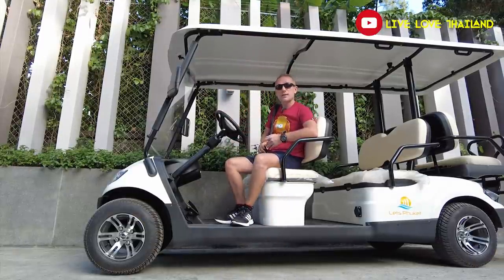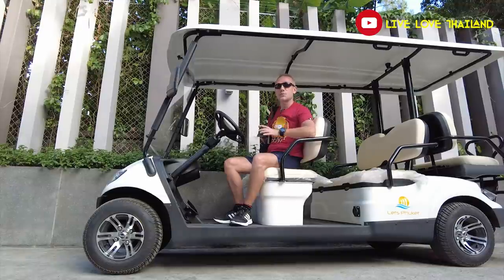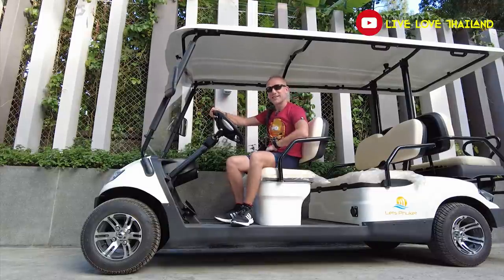If you're wondering about the prices, I'll put a link down below and you can check what fits your budget. Now it's time to go and check other things in this resort. Thank you for watching — stay tuned and subscribe for more from Live Love Thailand.